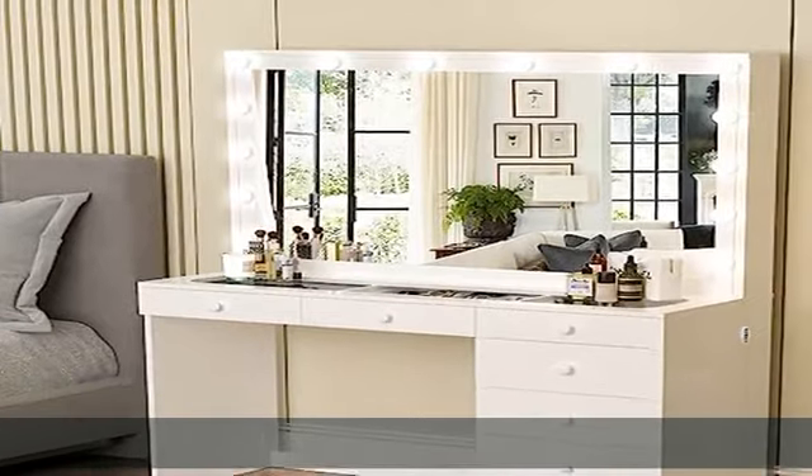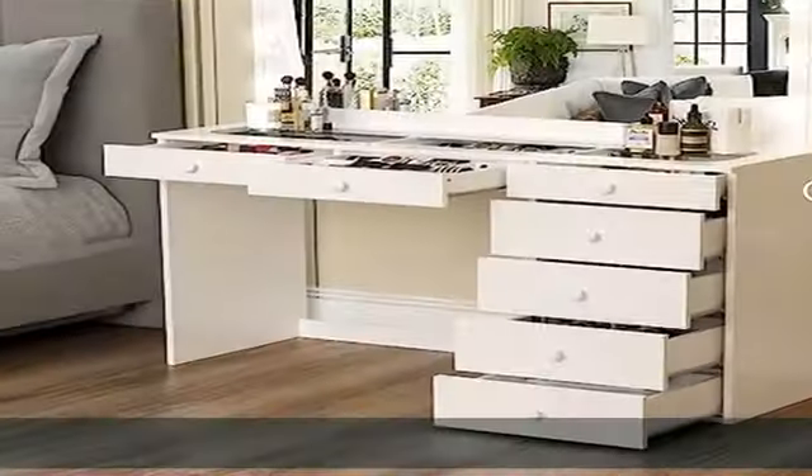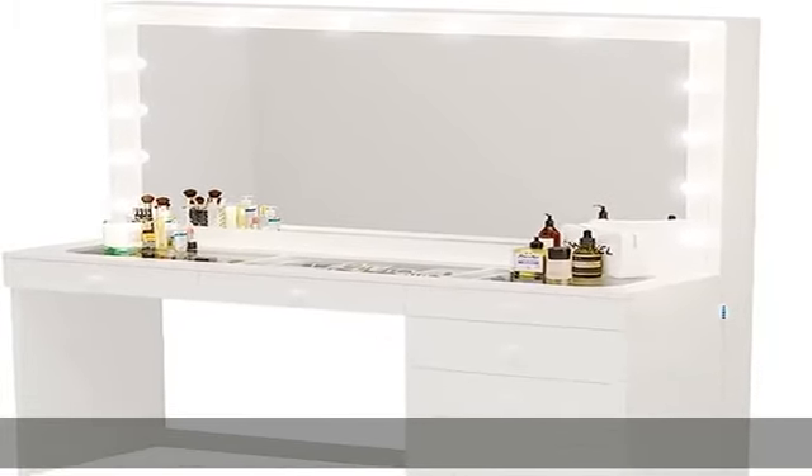7 drawers: storage will be one of the problems that this white vanity with mirror and lights will solve. 7 well-sized drawers will mean enough space for makeup essentials and gadgets.